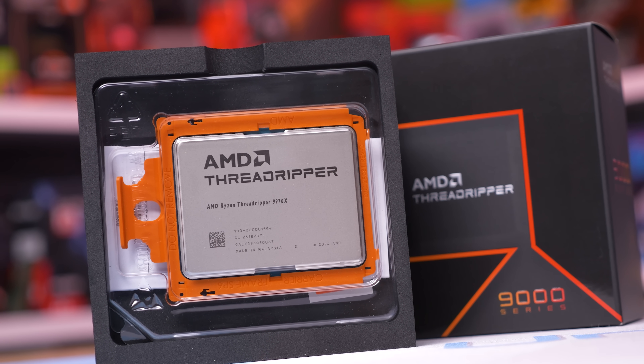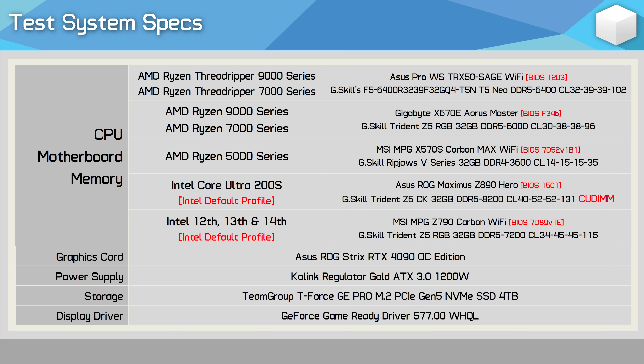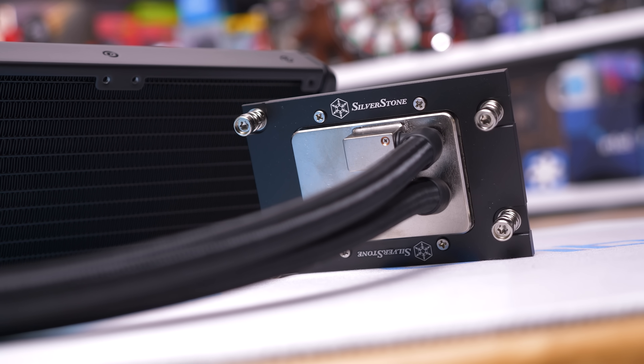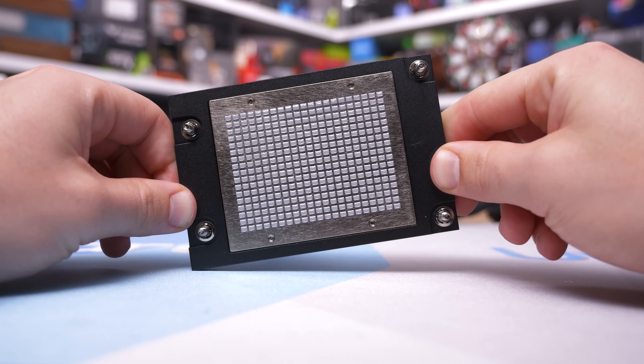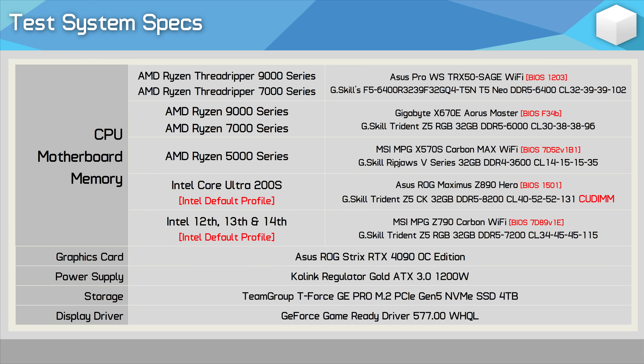Now it's time to go over the test system specs and jump into the results. For testing, we're using the ASUS Pro WS TRX50 SAGE Wi-Fi motherboard, armed with 128GB of DDR5-6400 CL32 memory and the GeForce RTX 4090. For cooling, we have the Silverstone XE360-TR5 360mm AIO, a $380 US cooler designed specifically for the TR5 socket. Everything was installed and tested inside the BeQuiet Lite Base 900FX case.